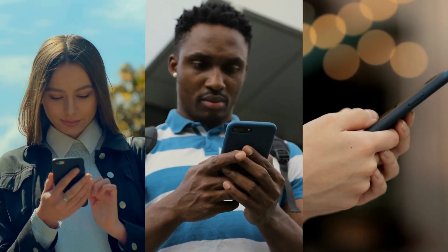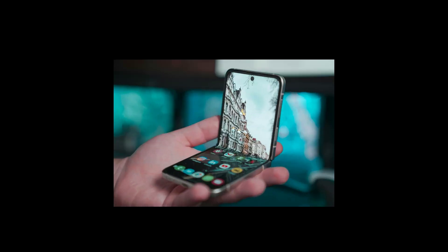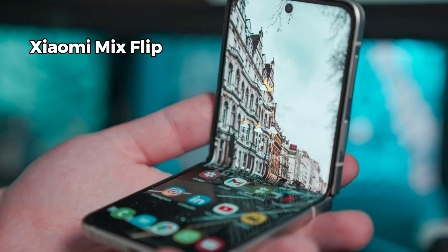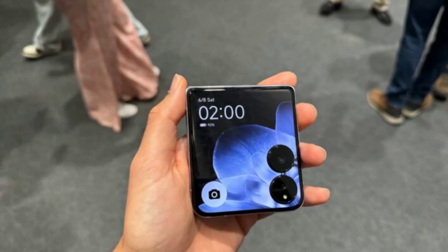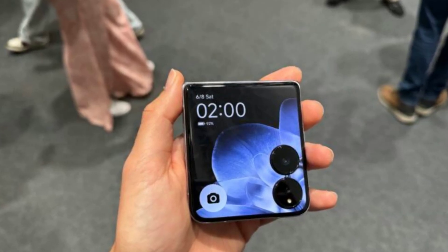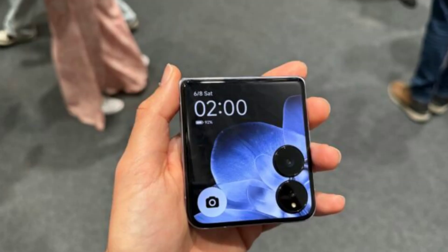Hey guys, welcome back to the channel. Today we've got something truly groundbreaking — Xiaomi's latest entry into the foldable market, the Xiaomi Mix Flip. This phone is packed with top-tier specs, cutting-edge technology, and a design that turns heads. So let's dive right in and see what makes the Mix Flip a true contender in the foldable game.